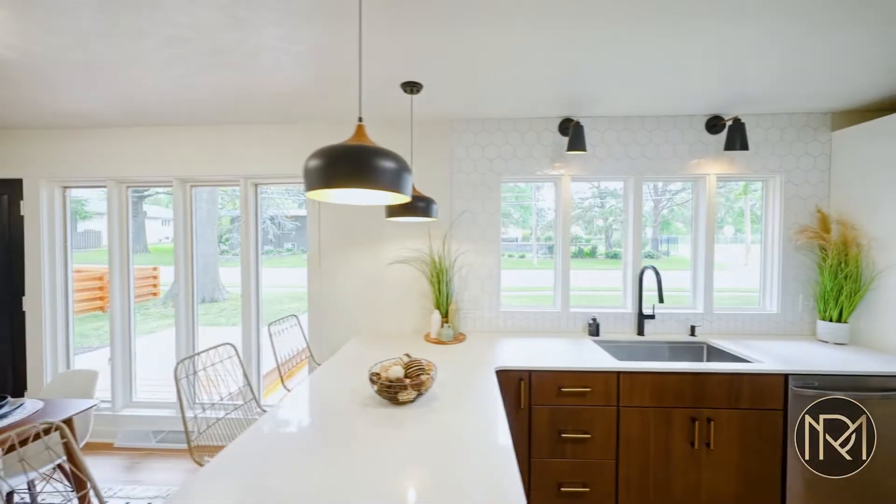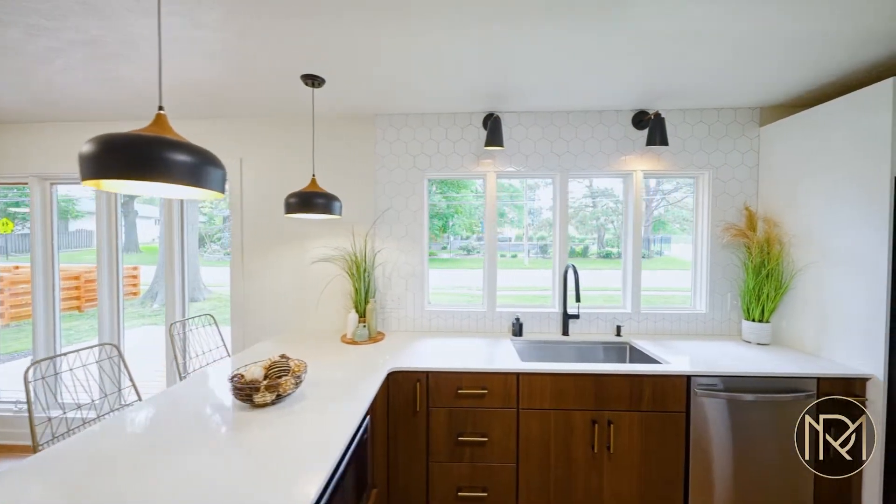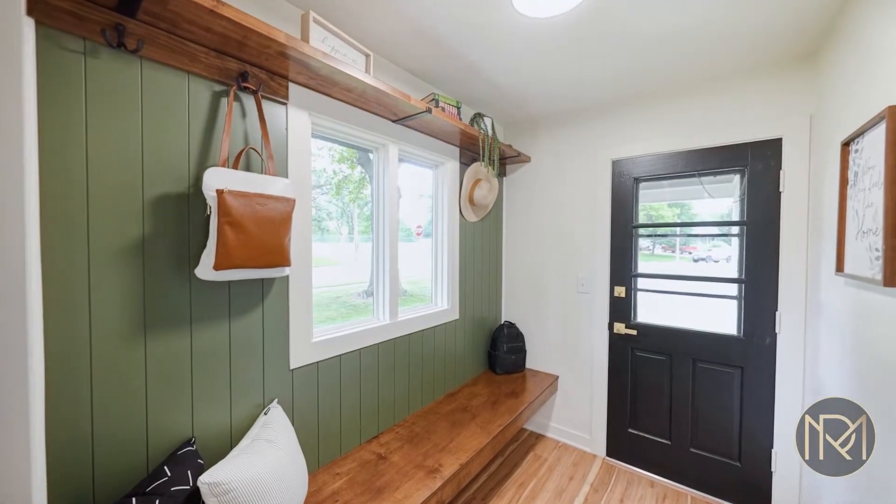As you enter into the front door, you'll see an open-concept living room and kitchen that's been fully remodeled with a mid-century modern design.